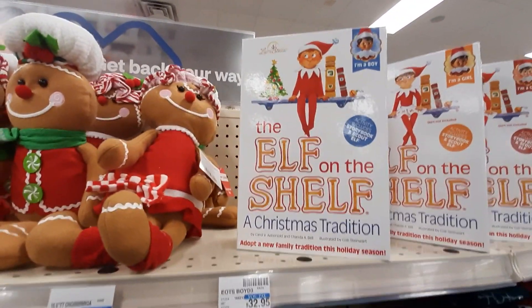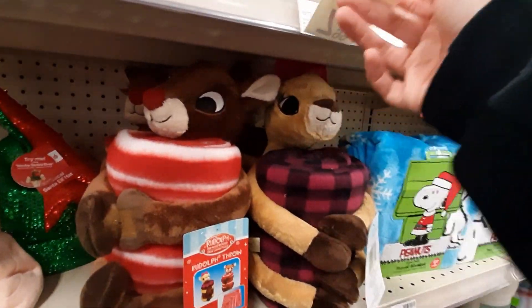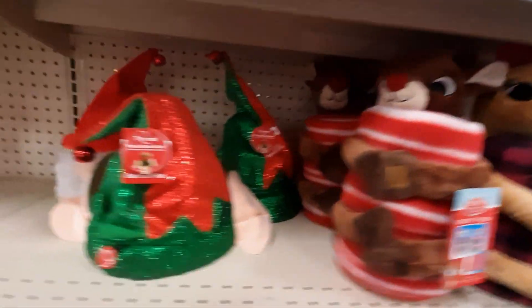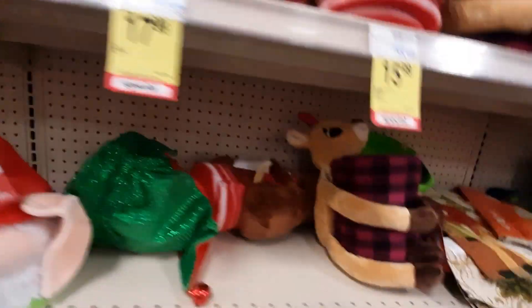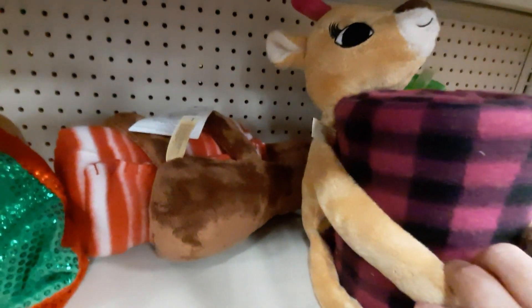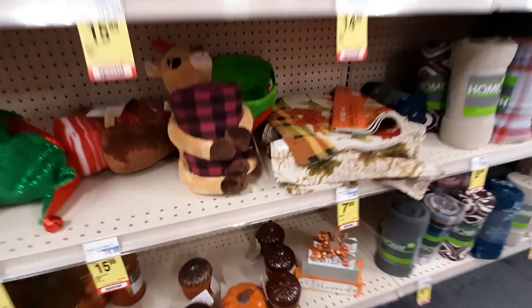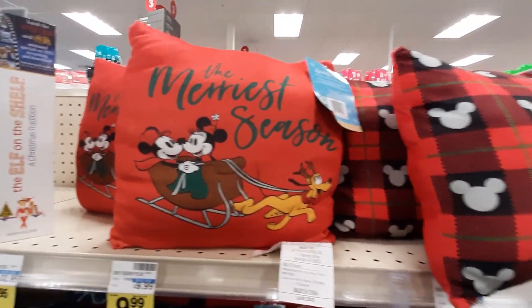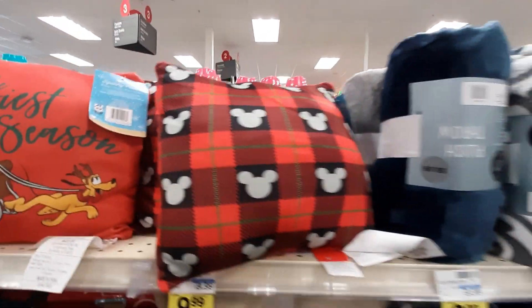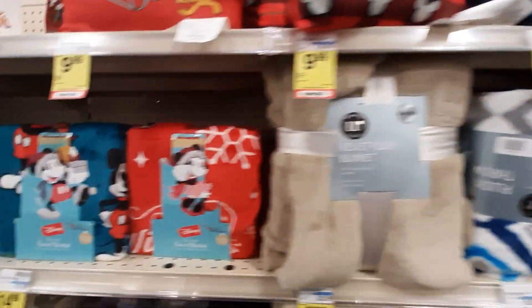It looks like we've got Elf on the Shelf. Some more Snoopy stuff. These little Rudolph guys — they're so cute. There's a little hat with a flippy thing. Another blankie, super cute. I think this is all they have left of Thanksgiving — it is on clearance, though. We've got some Mickey pillows and it looks like lots of comfy, cozy blankets. They've even got Snoopy ones.